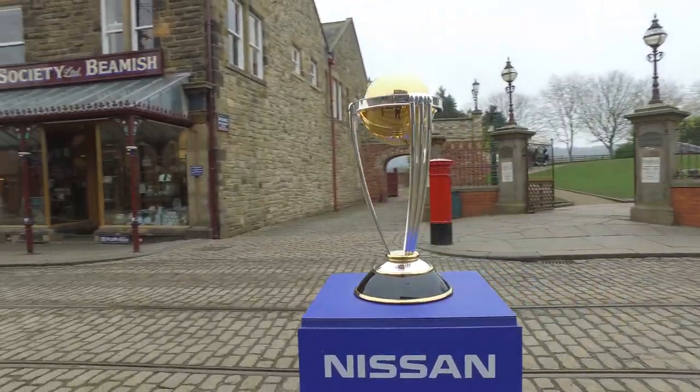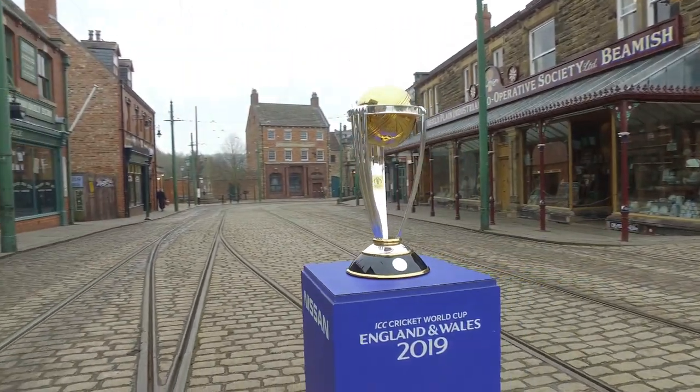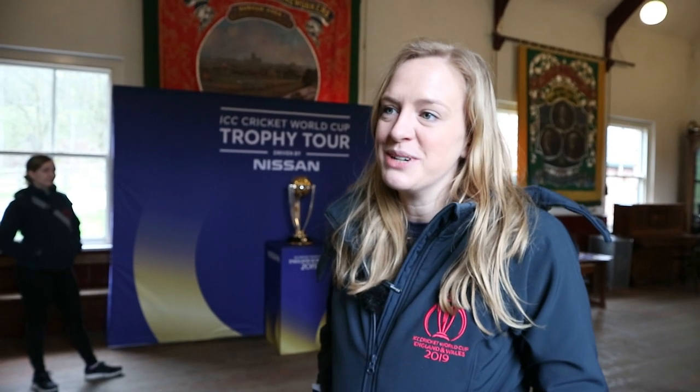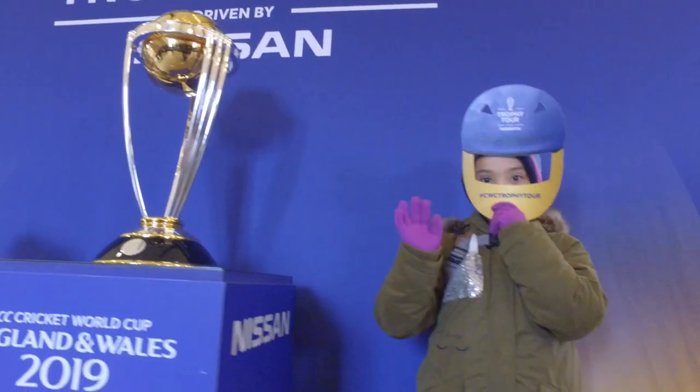It was really interesting this morning — we got a shot in front of the sweet shop and in the marketplace, which is really cool. It's like stepping back into a different world, which is very different to everything else we've done, so it's been really great. Just seeing the public come in and engage with the trophy today has been wonderful.